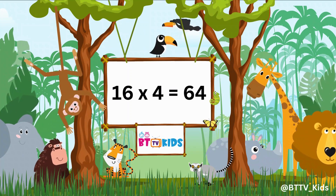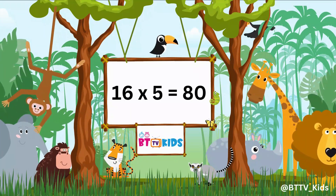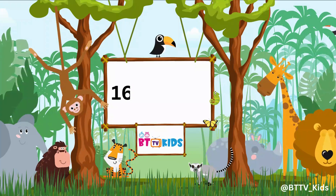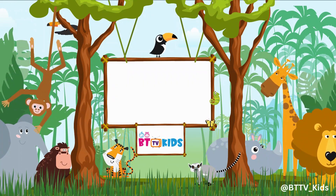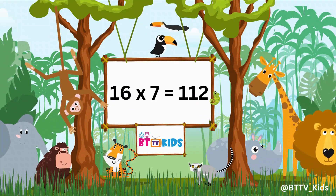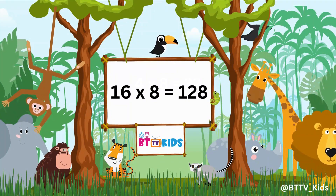16 fives are 80. 16 sixes are 96. 16 sevens are 112. 16 eights are 128.